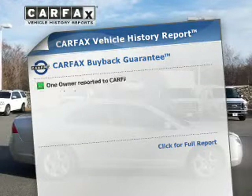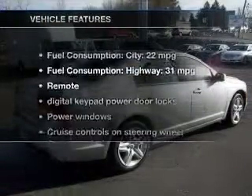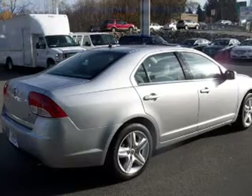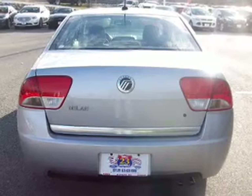This vehicle comes with a Carfax report, which reduces your buying risk by providing the vehicle's history before you purchase. Plus, enjoy these notable features included in this vehicle: power door locks, power windows, cruise control, an AM FM stereo with a CD player, satellite radio, and power mirrors.